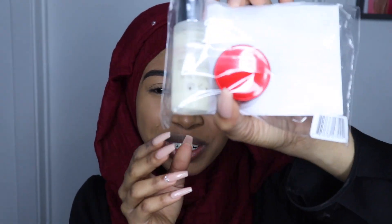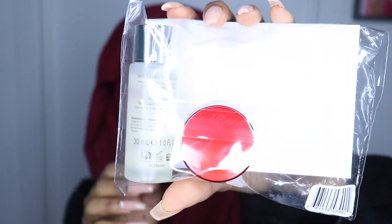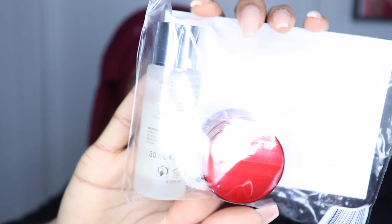So I'm going to swatch all these on my arm first so you guys can see that. The bronzers are $30 and the highlighter was $34. I also got these little samples for 250 points — the SK-2 Essence that everyone with pure skin uses, and it's like $100 a bottle, so I'm glad I got my little sample.